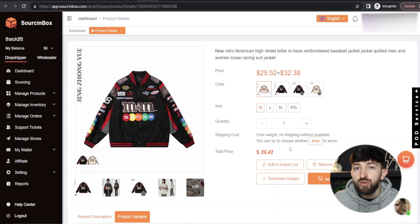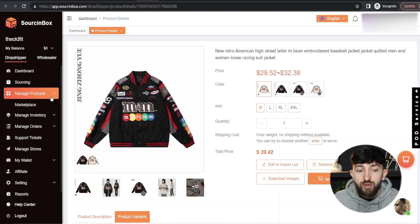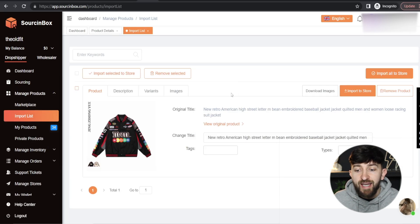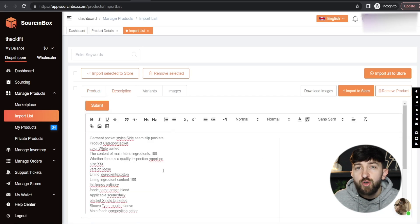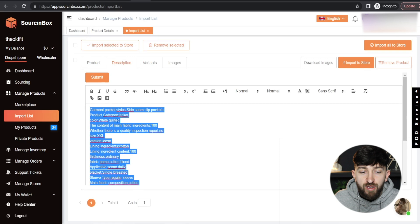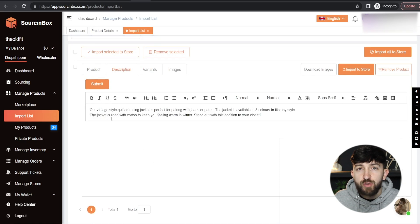Before you actually push the product to your Shopify store, you can edit it first. You can click on Edit in Import List directly on the product, or go to Manage Products and click on Import List. From here you can edit the product. You can change the title — I've just narrowed the title down to 'Retro Embroidered Baseball Jacket'. And now we can go to the description. You will see the default description created by Sourcing Box, and you can go and change this.